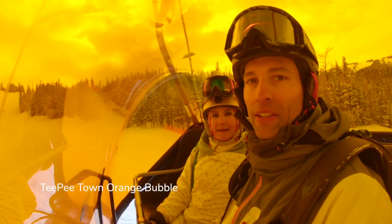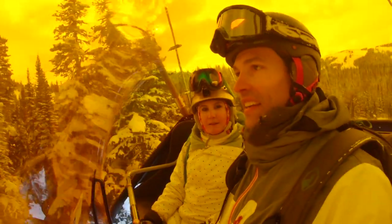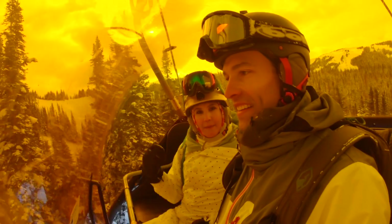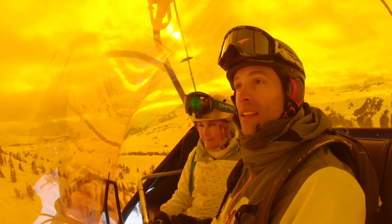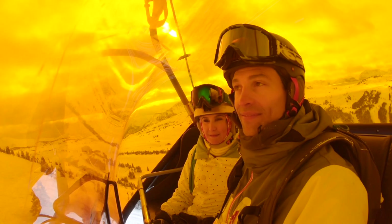On the Tipi Town lift, from your knees down it's colder, but your knees up you're nice and cozy warm. The orange bubble protects you from the sun you get here. Always wear sunscreen and when possible use a bubble.